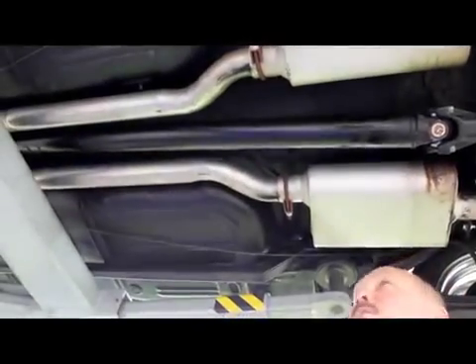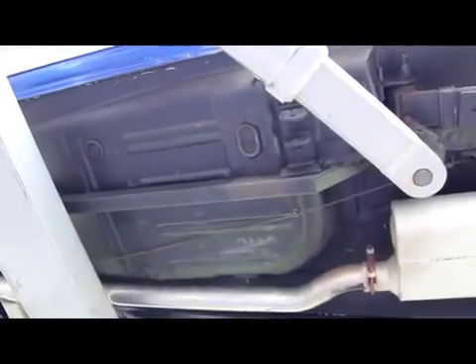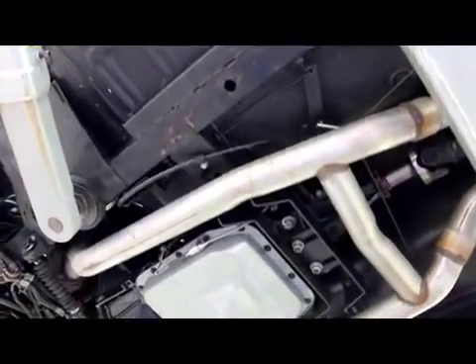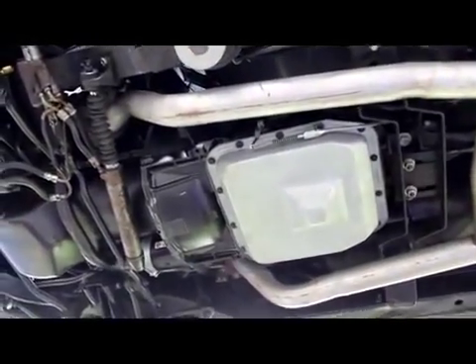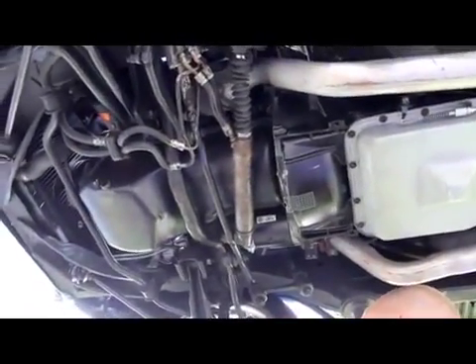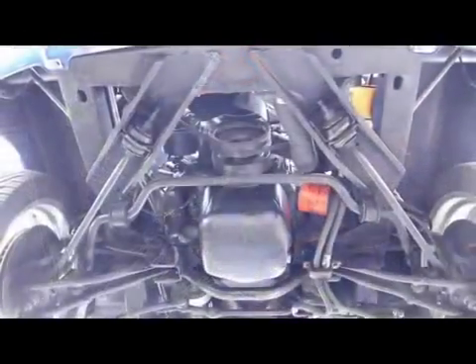Goes all the way up to the front. Absolutely gorgeous underneath here. These floor pans are in awesome shape — not a thing wrong here whatsoever. Working our way forward — floor pans look great up here, frame is in awesome shape. Always reach inside there and feel what it feels like — it's nice and clean. Torque box is in great shape. Got an AOD transmission — that's a four-speed automatic. She can cruise this baby down the road. They've checked out the steering gear, it's in good shape. Got disc brakes up front. Looks like new flex lines. The ball joints have been replaced. Beautiful car underneath.